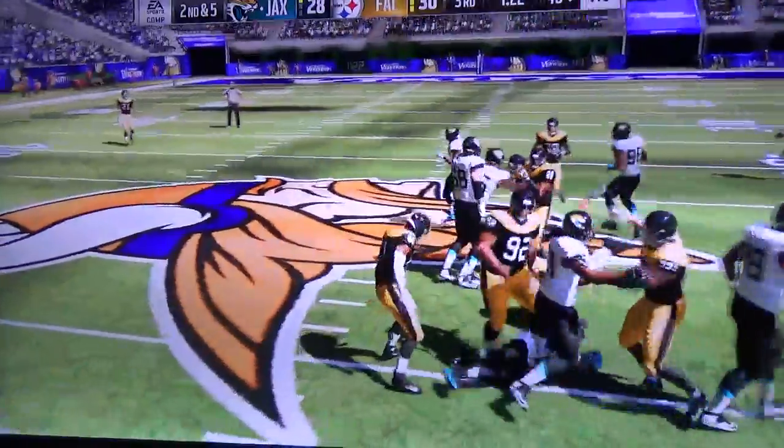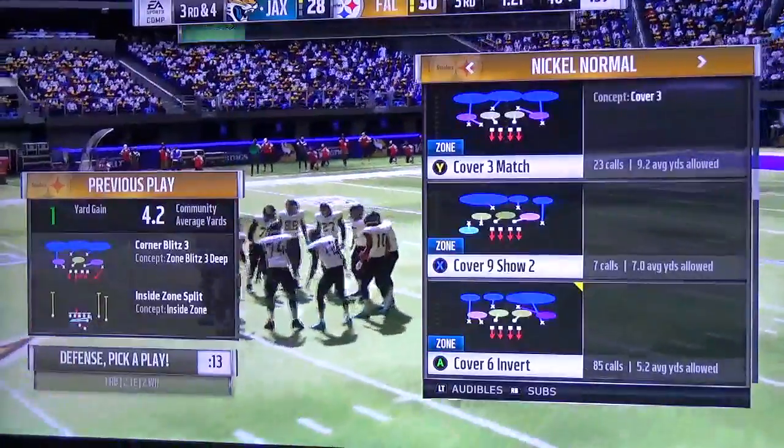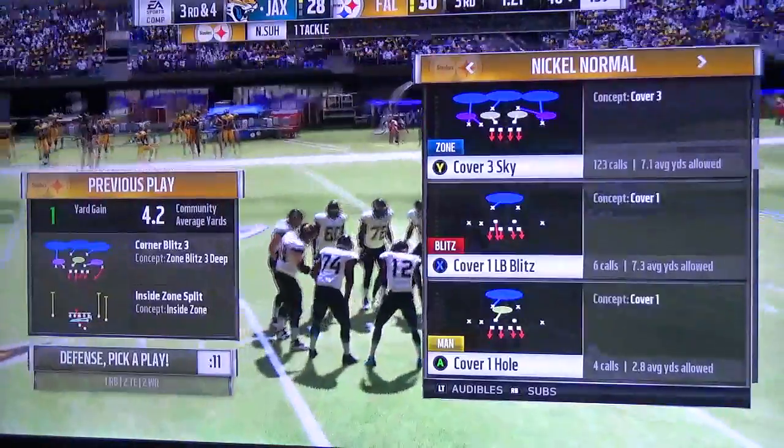They get it this time up to about the 46, and they are stopped in the pickup there. They'll bring up a third down.